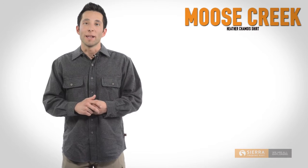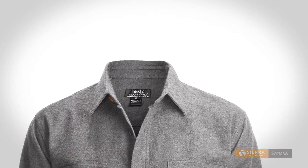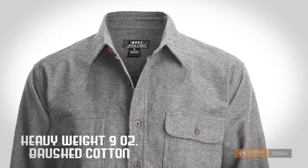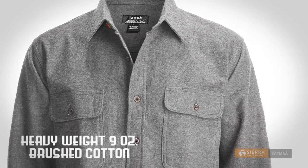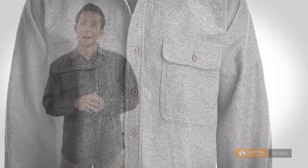Hey everyone, it's Aaron from Sierra Trading Post, and today I'm wearing Moose Creek's Heavyweight Chamois Shirt. This shirt delivers comfort and warmth in a great button-down design. Made of heavyweight 9-ounce cotton with a brushed finish, this cold-weather favorite is sure to become a winter staple for years to come.